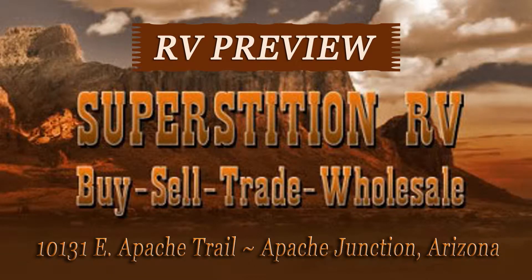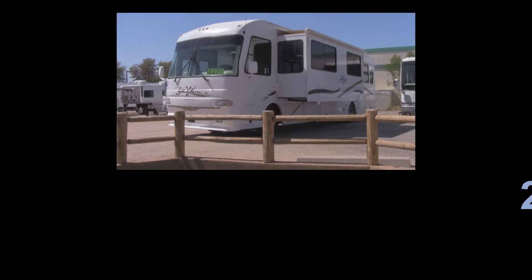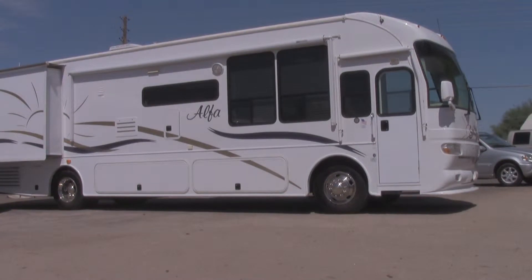Welcome to another RV preview from Superstition RV in Apache Junction, Arizona. Today we're showing off a 2004 Alpha Sia, model number SY40FD. This is a 40-foot RV with a double slide on a Freightliner custom chassis.